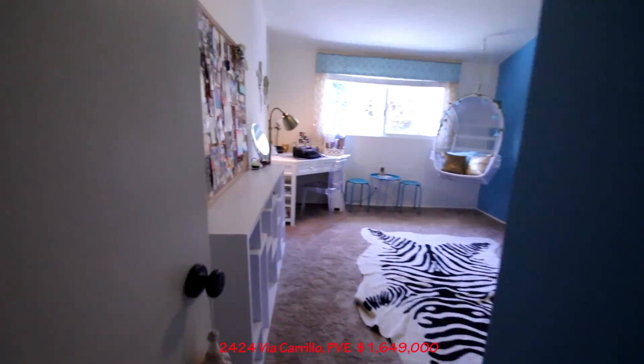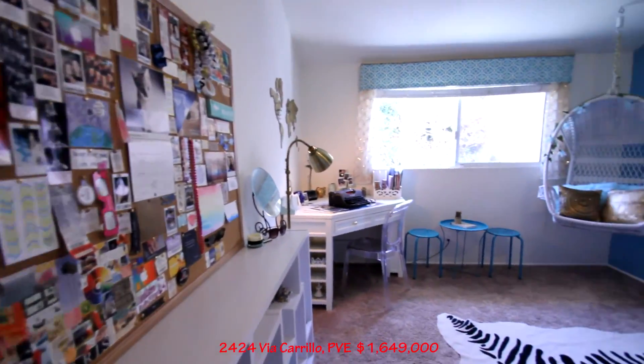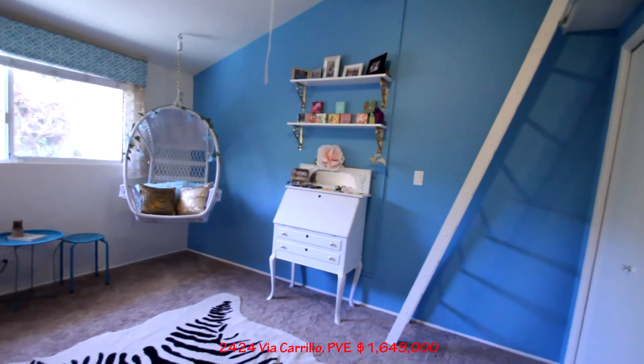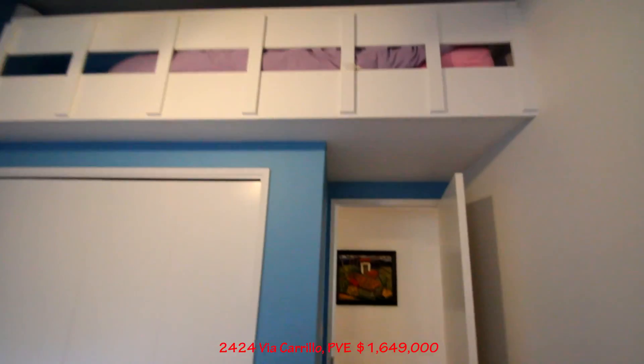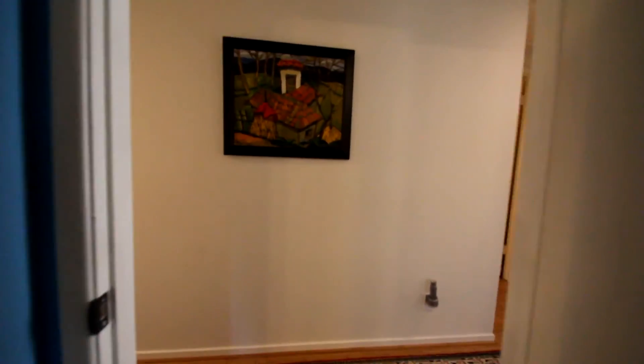There's one last room, and this one has a little loft too. They just have a little bed up there — it's not huge at all, but it's kind of neat. All right, neat property.